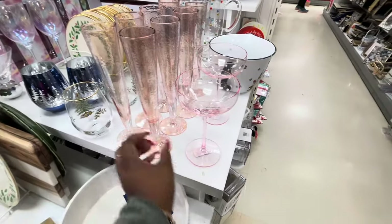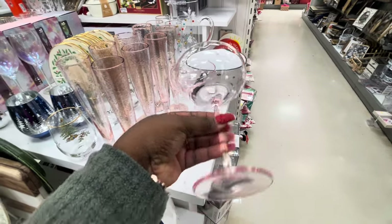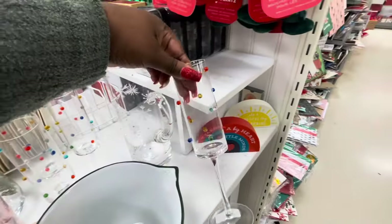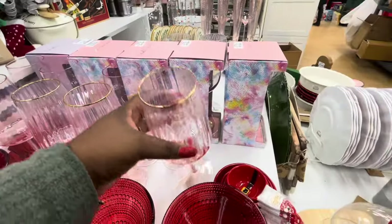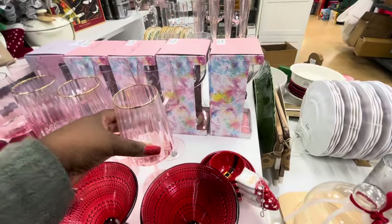So there's this one for $6, and this one for $17, and $17. Some more cute glasses — $17, $17, $17.